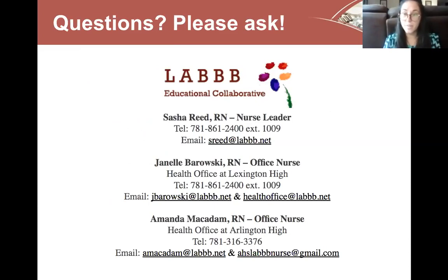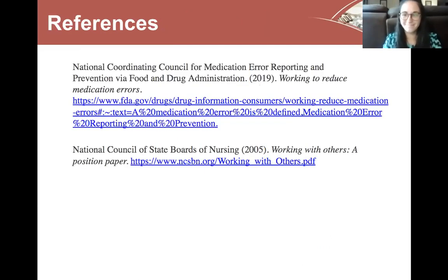This concludes our medication delegation presentation. Thank you for watching. We have our phone numbers and emails available, so if you have any questions or concerns or are unsure of what to do in a certain scenario, please reach out to us and we'll be happy to help. Thank you.